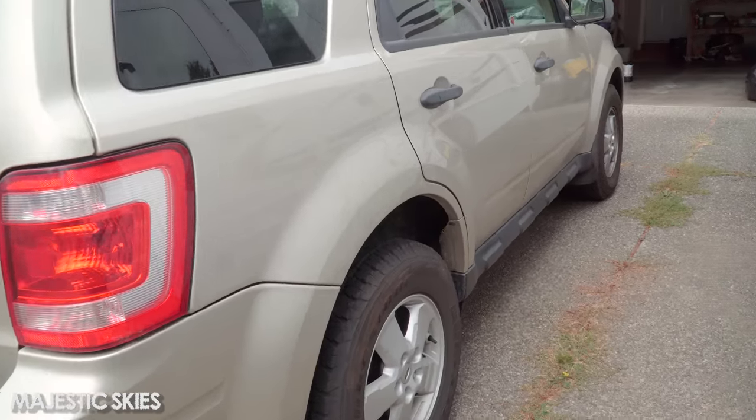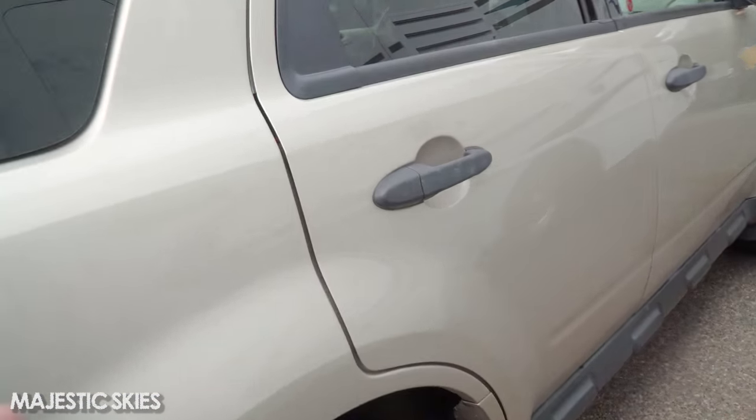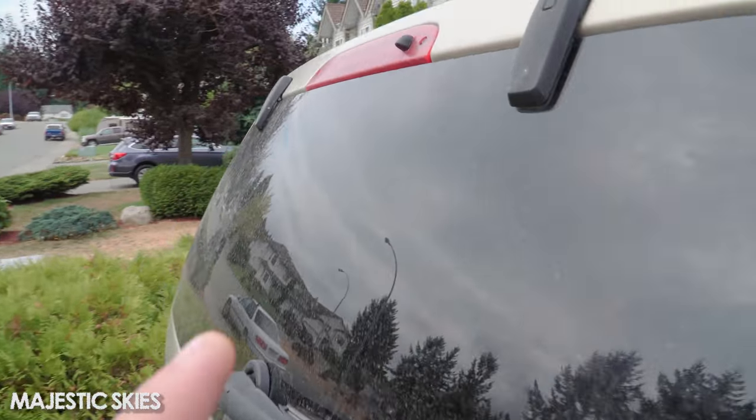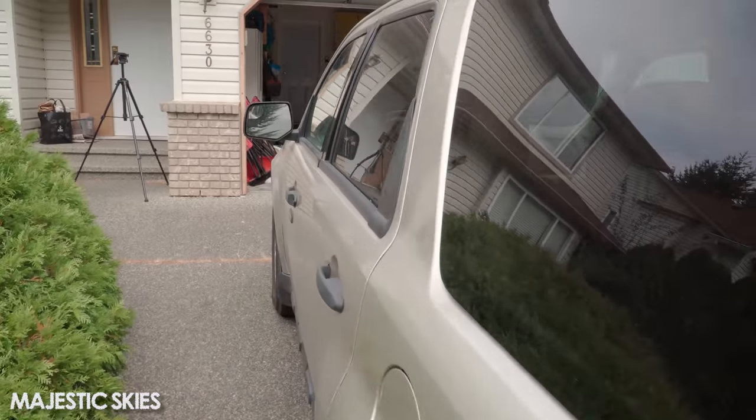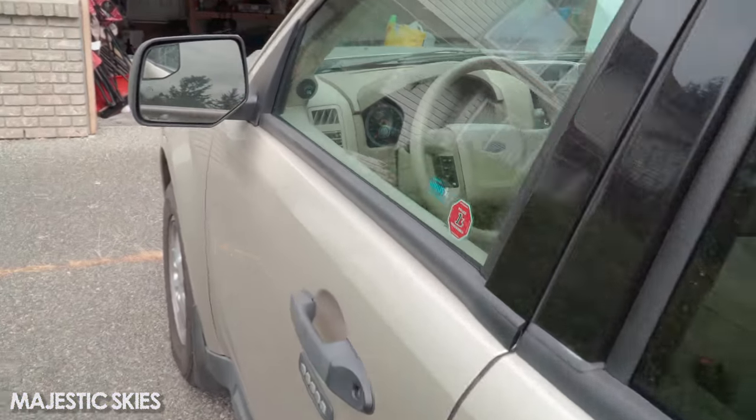I already changed the oil on it — that's one repair I already did. A couple of the lights were burnt out, like these back taillights, so I replaced those and they're all working now. One of the fog lights was out as well, so that's all been replaced.